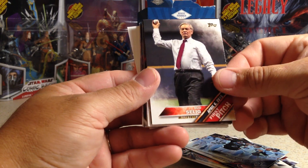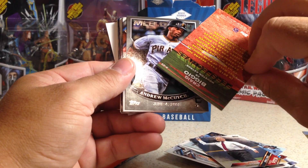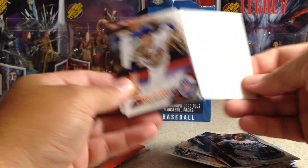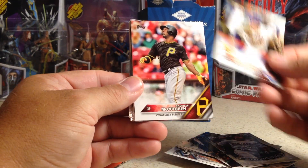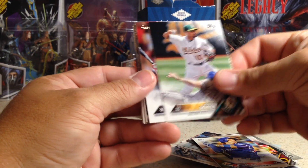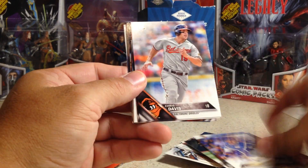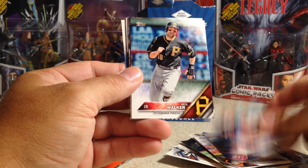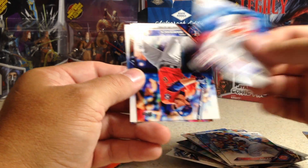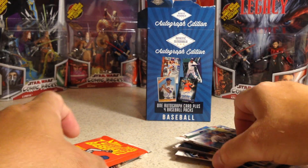Bud Selig, first pitch card. Craig Biggio, Perspectives. Andrew McCutcheon, Debut. Noah Syndergaard, Andrew McCutcheon, Ryan Goins, Marcus Simien, Todd Frazier, Joc Peterson, Drew Hutchinson, Salvador Perez, Chris Davis, Neil Walker, John Danks, Jorge Soler, Denard Span, Jake Marisnick, Nick Markakis, Justin Turner.